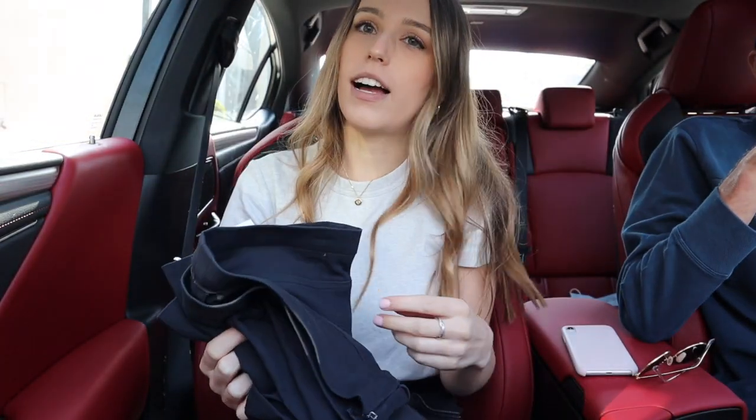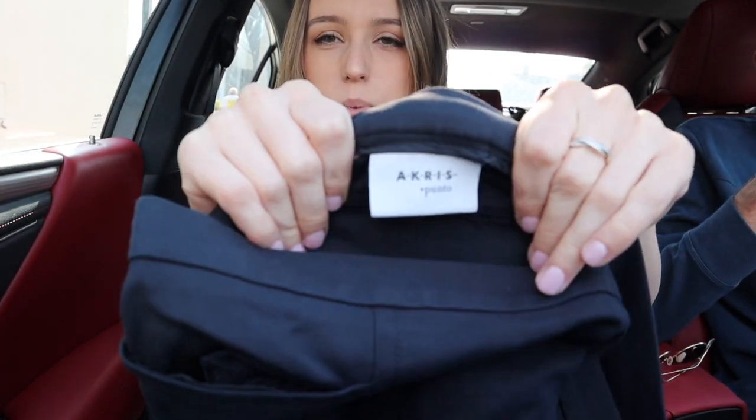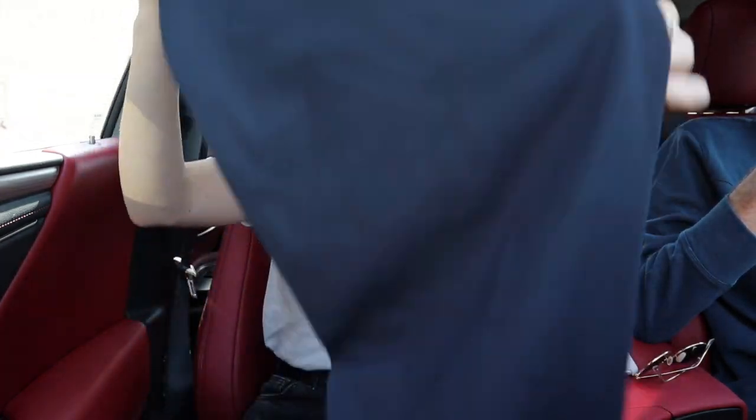That's the piece that I knew all along I was going to sell with them, but I thought I'd throw in some other things. These are Acris Punto pants — they are like workwear. I actually sent them into ThredUp and they didn't sell the first time, and again not really something I'd sell myself, so I am going to consign these.